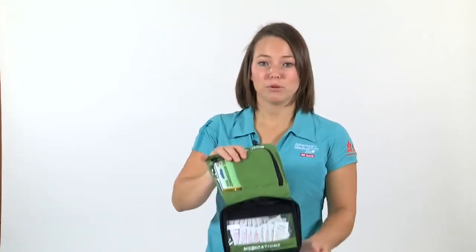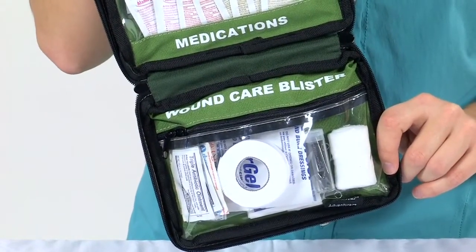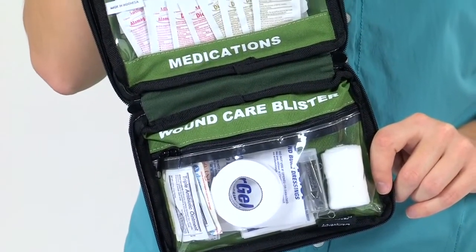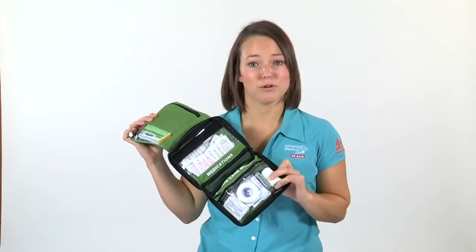Sightseeing and hiking around new places can take its toll on your feet. But don't worry — if you feel a blister coming on, the Smart Travel Kit has our pre-cut moleskin to prevent blisters and our exclusive glacier gel dressing to soothe them and quickly and easily get you back on your feet and exploring in no time.